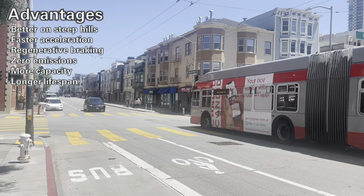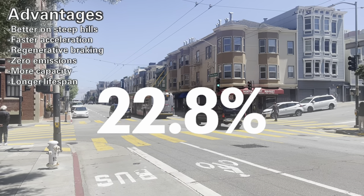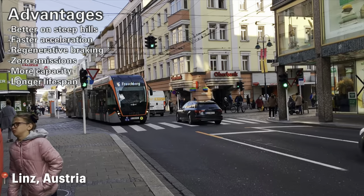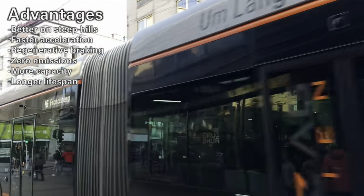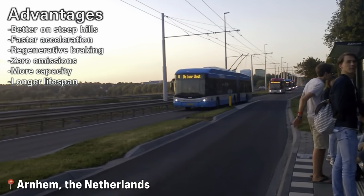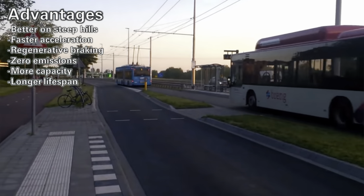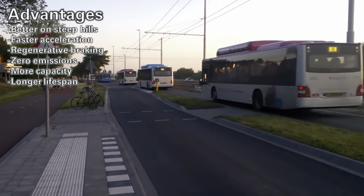There are some more advantages to trolleybuses. Their electric motors allow them to accelerate faster. These days, they also make use of regenerative braking, which can lead to serious reductions in an agency's energy costs. The electric equipment takes up a little less space than an engine, so there's a little bit more capacity. Furthermore, if the power for the overhead wires is generated cleanly, it can be a practically emissions-free mode of transport, even cleaner than battery-powered vehicles. Trolleybuses can be a strong asset in a city's plan to cut emissions.